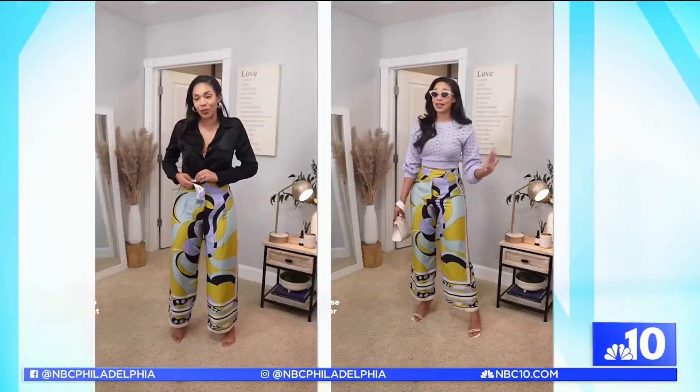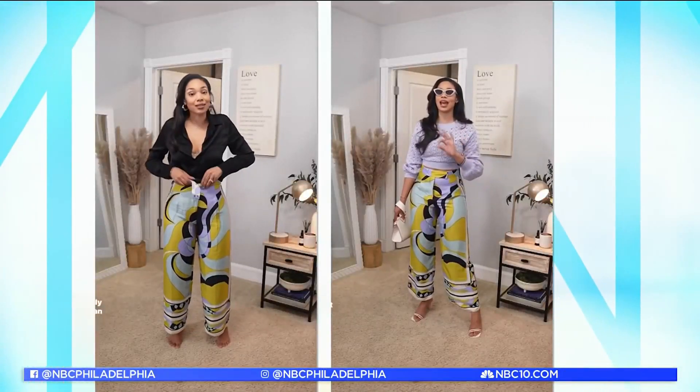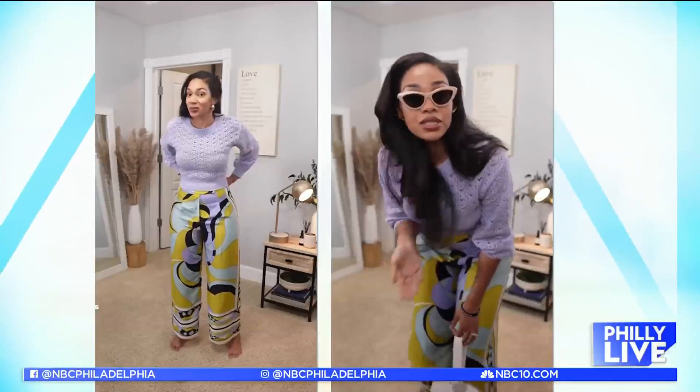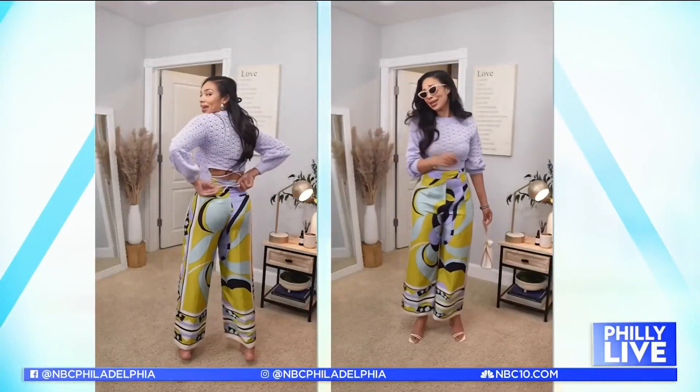I started Elevated Styling by A about two years ago, right around the time that COVID was winding down. What I do is I work with individuals, both men and women, and help them elevate their wardrobe and style them for special occasions, photo shoots, trips — really anything at all.